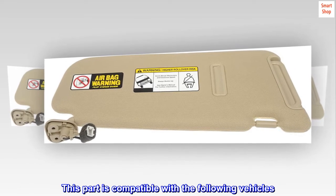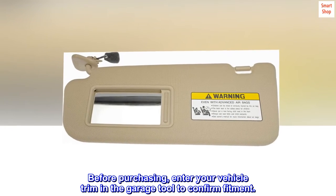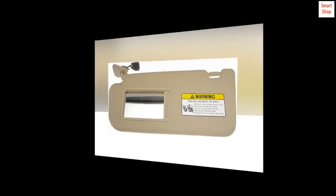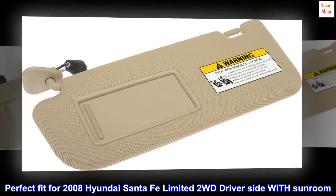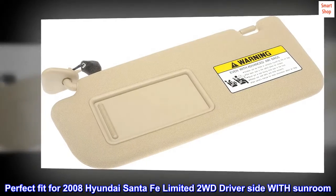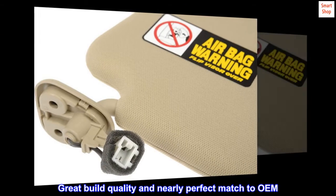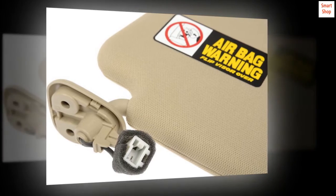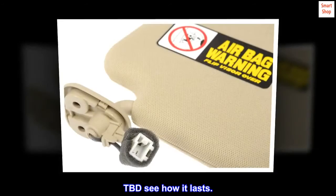This part is compatible with the following vehicles. Before purchasing, enter your vehicle trim in the garage tool to confirm fitment. Top review from the United States: perfect fit for 2008 Hyundai Santa Fe Limited 2WD, driver side with sunroof. Great build quality and nearly perfect match to OEM. Very pleased on day one — TBD, see how it lasts.